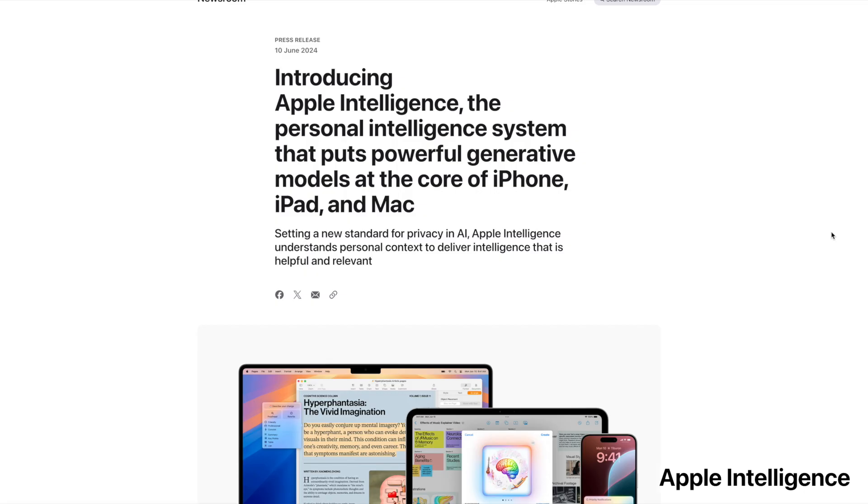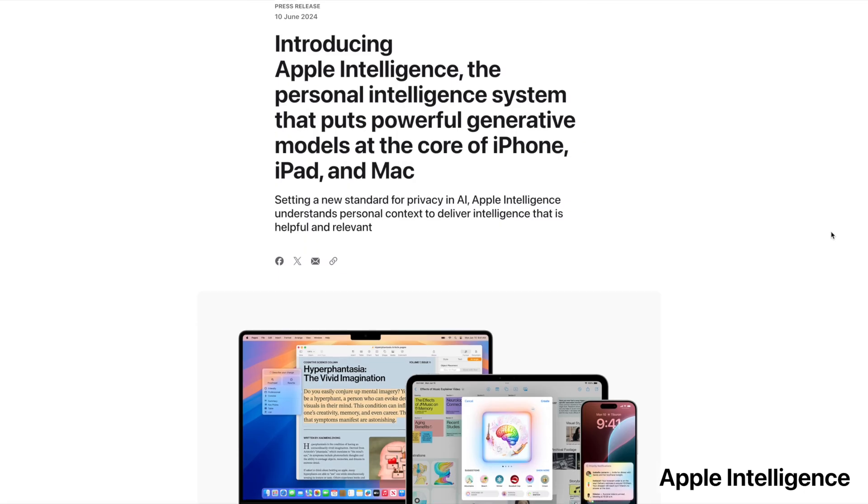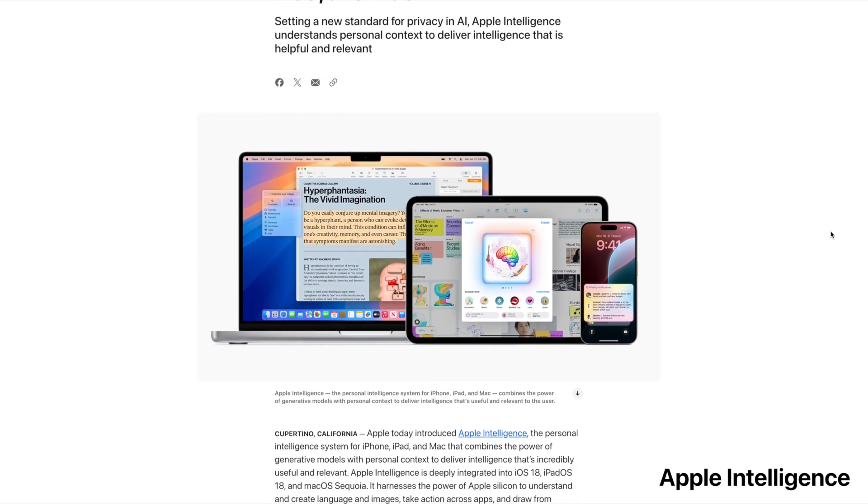Hello, I'm Bernard Ma, author of over 20 best-selling books on future trends, including Generative AI in Practice and AI Strategy. Today we're diving into Apple Intelligence. It's not just another AI system — it is setting a gold standard for privacy in the AI world. So let's break this down.